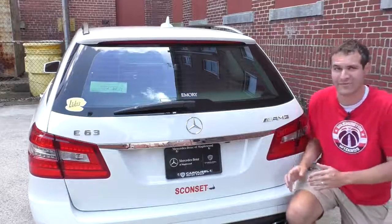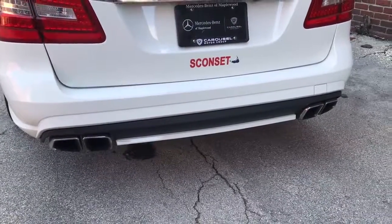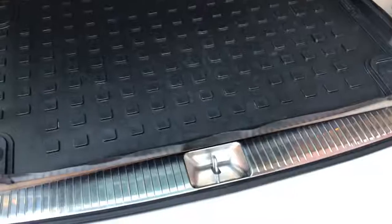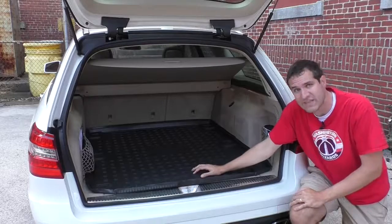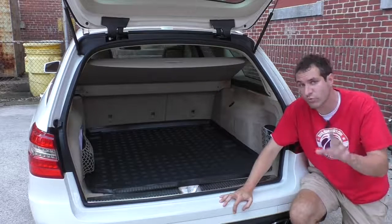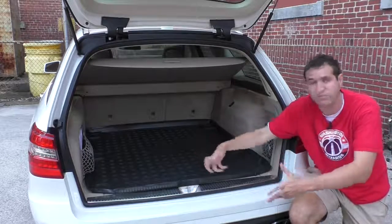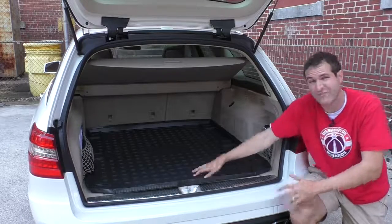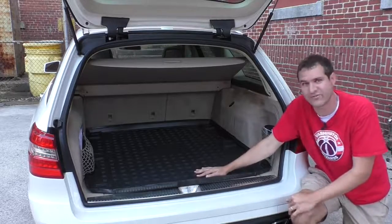Something you won't see back here: parking sensors. The E63 AMG wagon didn't offer them — they weren't an option and weren't standard. Pop open the tailgate and there's no third row either. I had an '07 E63 wagon that did have a rear-facing third row, but beginning with this body style they got rid of it. I've heard conflicting explanations — either the spare tire is too large in the AMG to fit those features, or the larger exhaust made it impossible. Either way, no third row and no parking sensors.